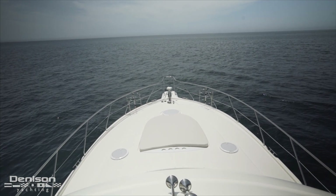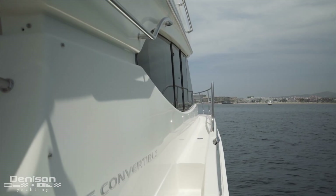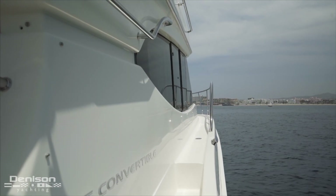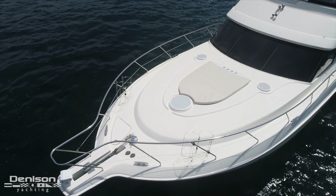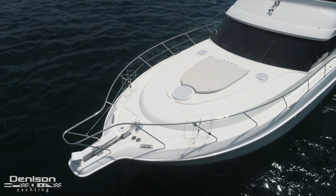The bow can be accessed from the stern to port and starboard thanks to walk-around side decks. These bring you forward where you find a bow enclosed with a safety rail and equipped with a centerline sun pad.